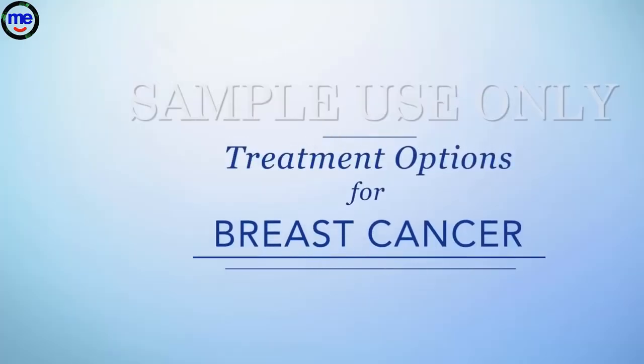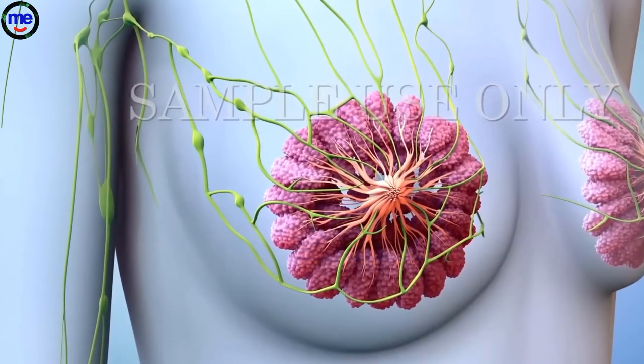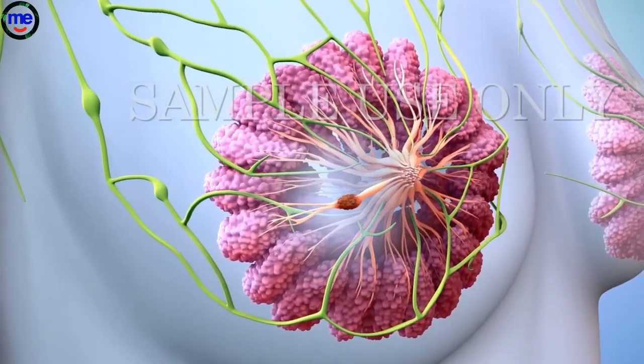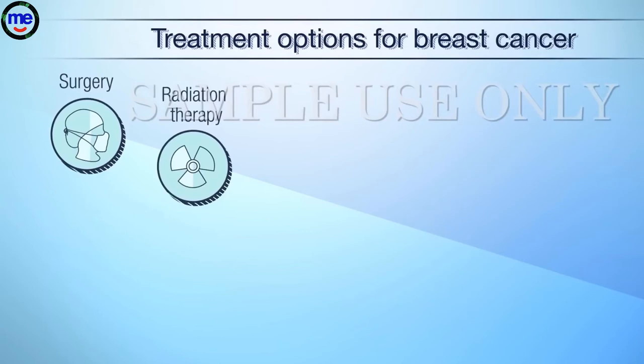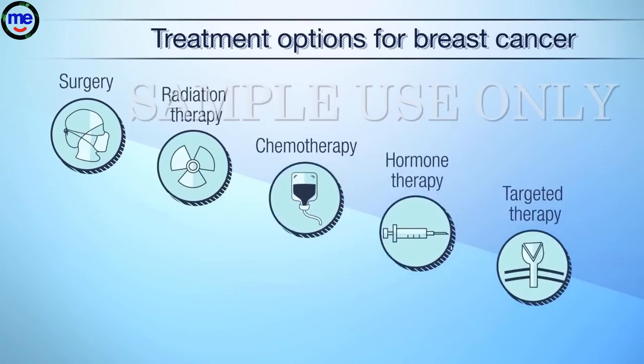You or someone you care about may have been recently diagnosed with breast cancer. Breast cancer is a disease where some of the cells in the breast begin to grow uncontrollably. Treatments for breast cancer can include surgery, radiation therapy, chemotherapy, hormone therapy, targeted therapy, and immunotherapy.